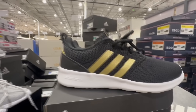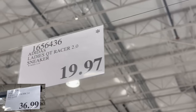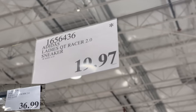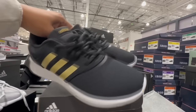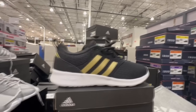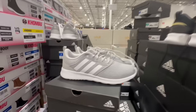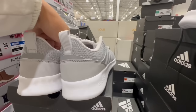For anyone who liked these ladies' Adidas sneakers — these normally sell for $37, and here at this Costco I spotted them going for $19.97. It's the ladies QT Racer 2.0 sneaker. They have them available in black and gold, and they seem to have cloud foam on the bottom. They also have them available in gray and white.